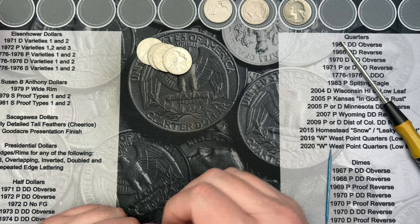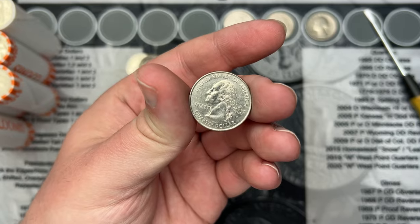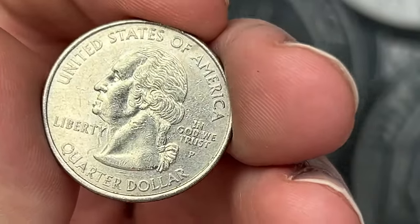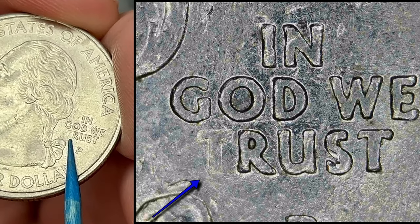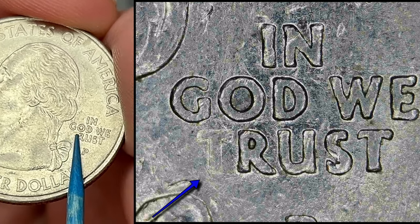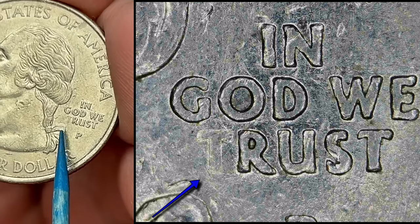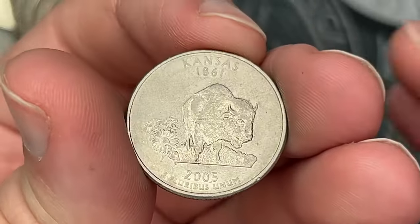Roll 13 and we have an 'In God We Rust' quarter — you can see the T is pretty much missing. Some grease filled in the letter on the die so the letter did not strike up hardly at all. Again, this is on the 2005.